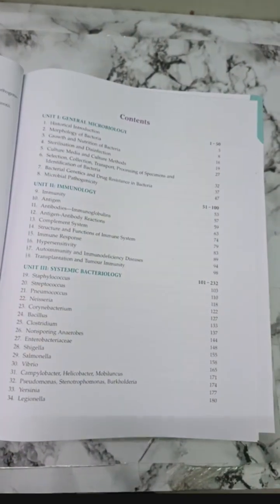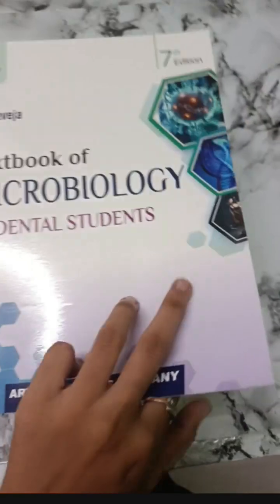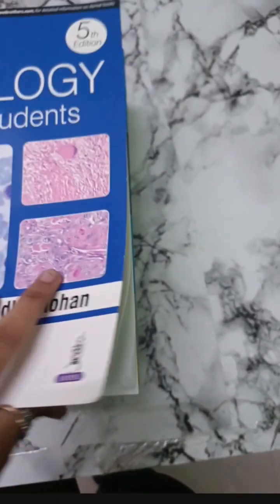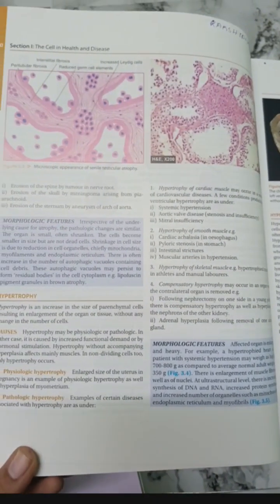This book for microbiology would be more precise than the Anantanarayanan book and it is definitely a wise choice. For general pathology, this book offers various histopathological diagrams that are quite interesting. The alternative for this book would be Robbins.